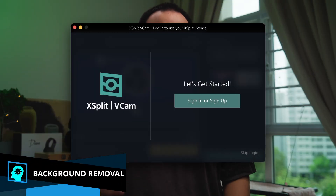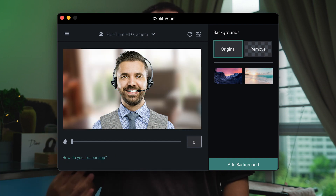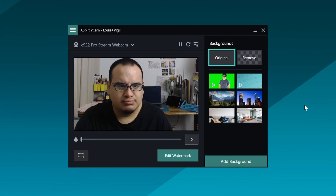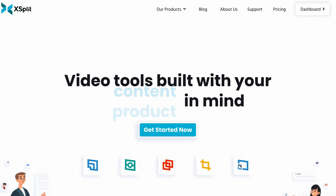I also want to mention our own work from home technology: xbit vcam, which can remove, replace, or blur your background. It just had an update to include an auto-framing feature, so if you like to move around it'll keep you centered. You can sign up today at xbit.com and try it out.